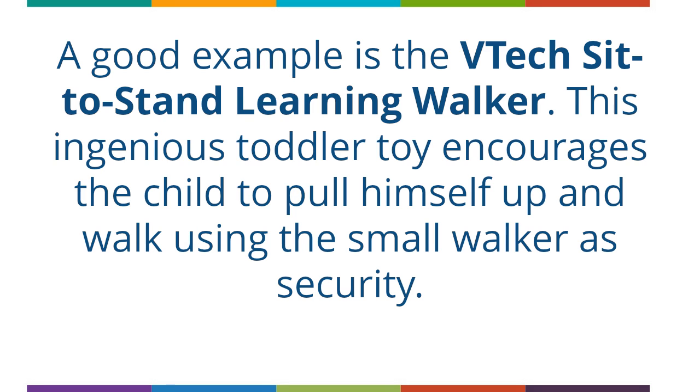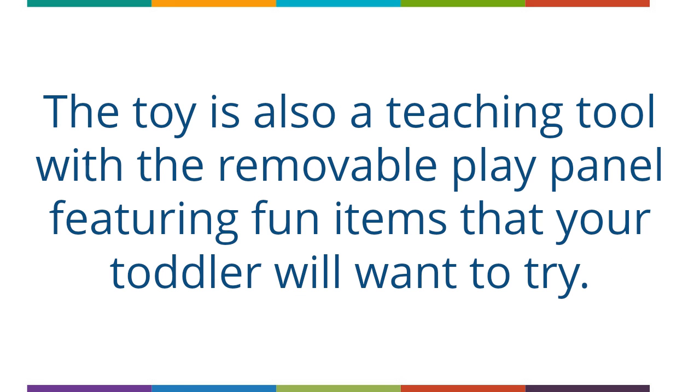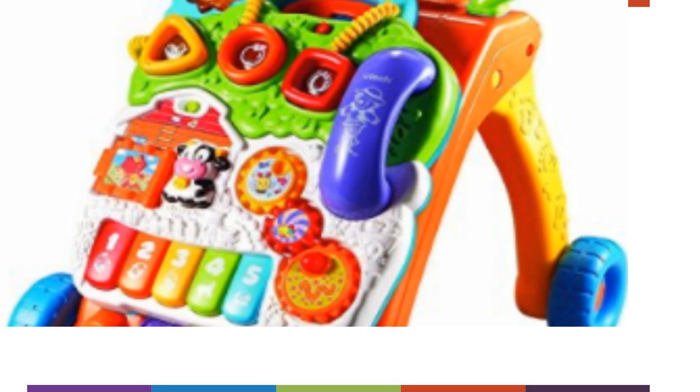Some clever toy makers have combined teaching and physical activity into one toy. A good example is the V-Tech Sit-to-Stand Learning Walker. This ingenious toddler toy encourages the child to pull himself up and walk using the small walker as security. The toy is also a teaching tool with a removable play panel featuring fun items that your toddler will want to try. There are piano keys playing musical notes, shape sorters, spinning rollers, a telephone and mechanical tasks, and over 70 sing-along sounds, phrases and music.